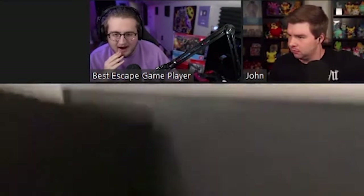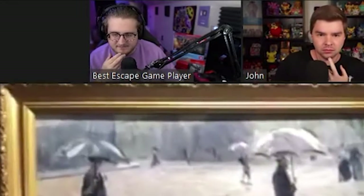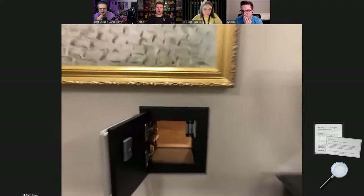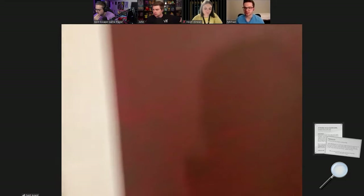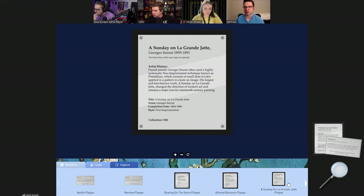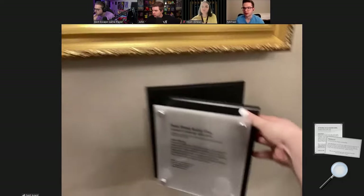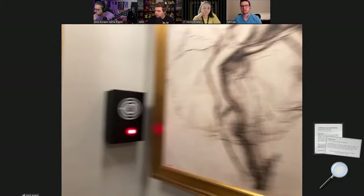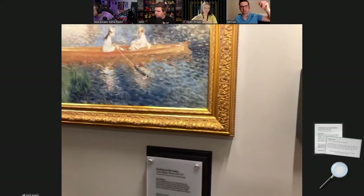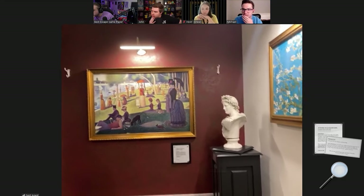We can't get in there but we can see things. We need four numbers for that lock. Four of the paintings have a collection number at the bottom, and then one of them does not — 'Paris Street on a Rainy Day' does not, and that's the one that popped open, which makes sense. The collection number might signify the position of each digit in the lock code.